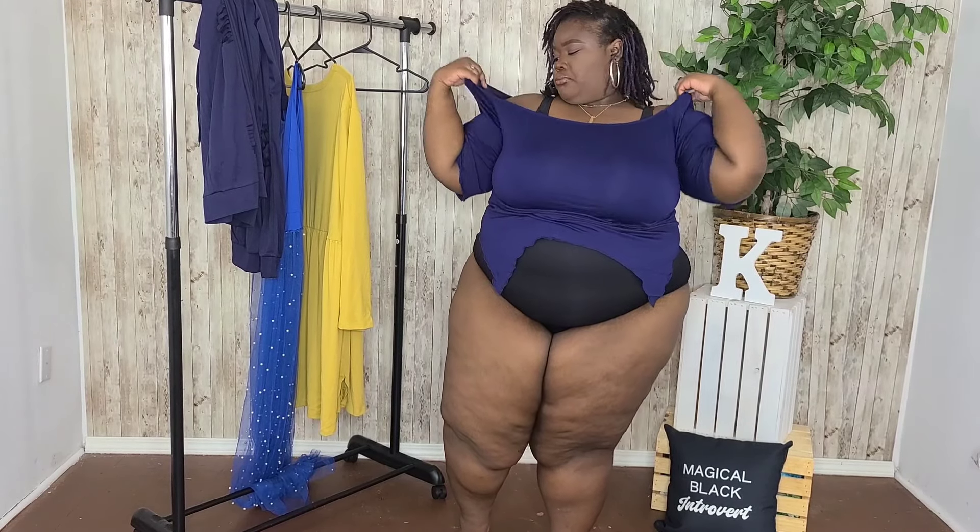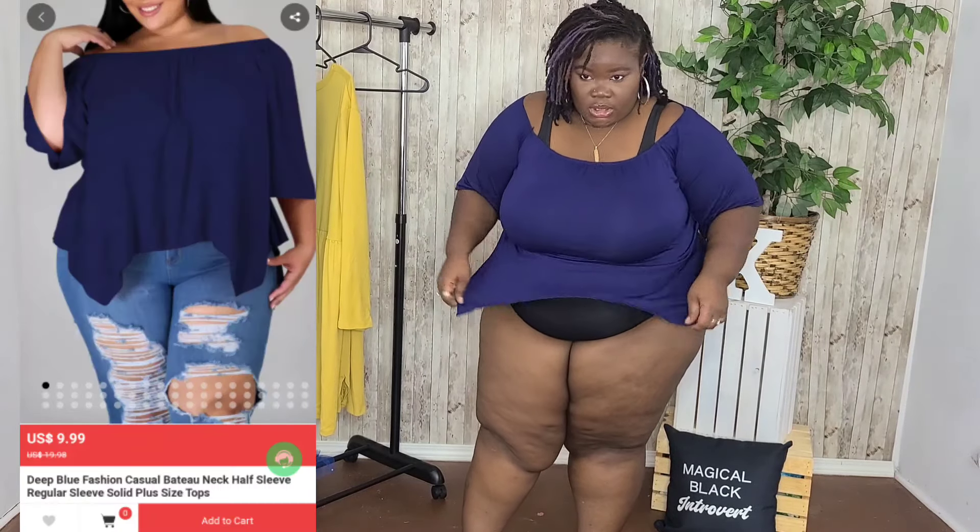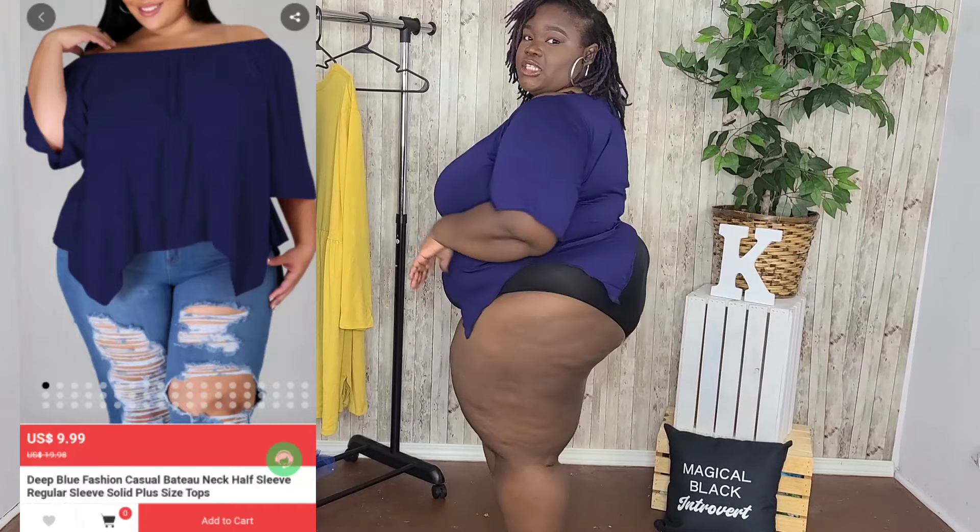This is a cute little crop top that I got — I'm kind of rocking it off the shoulders. You can do a lot with this: unlimited possibilities. Wear it with some leggings, wear it with some jeans and a boot, dress it up or dress it down. Nothing too fancy about the top, but it is cute.